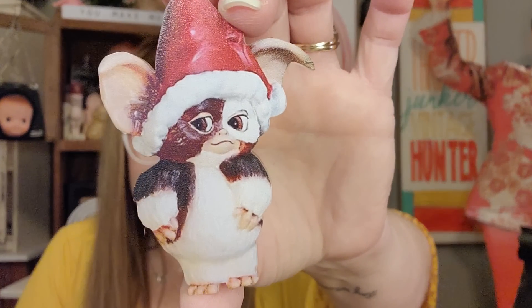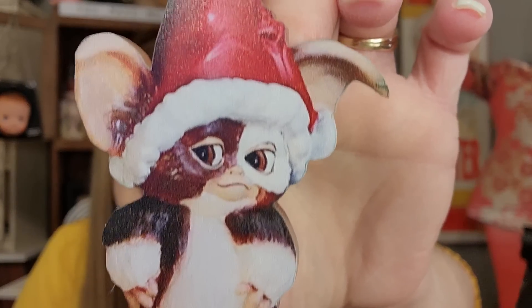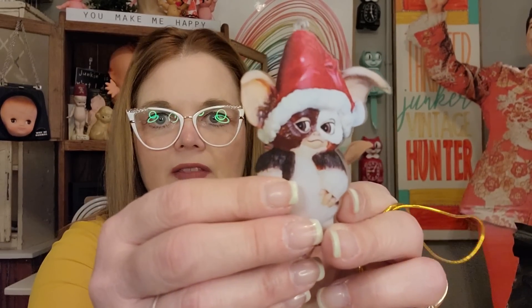Look at this — it's a little Christmas ornament of Mogwai! Don't get them wet after midnight or they turn into a gremlin. He's got a little Santa hat on, ready for Christmas. It comes with a little hanger that I'll attach — this will probably hang from my car rear view mirror for the holidays or on my Christmas tree. Honestly, I'll probably leave it out all year round. Just don't feed them after midnight!